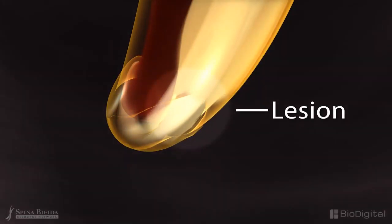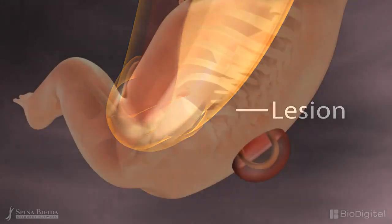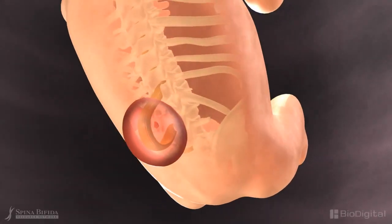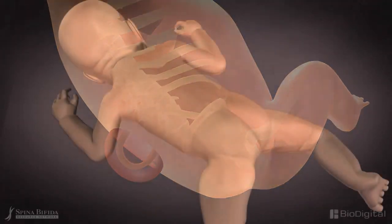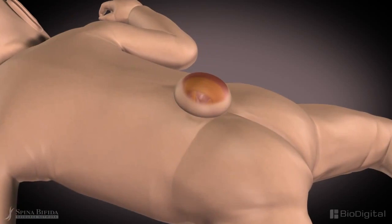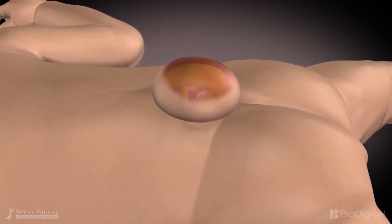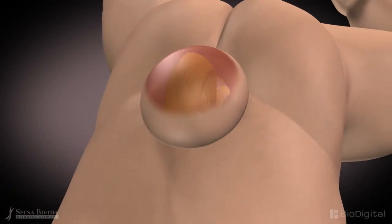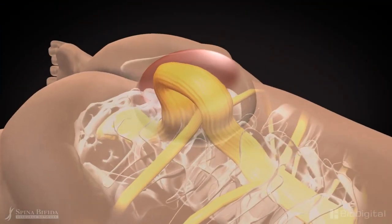Because the nerves that control the bowel and bladder are located on the lowest part of the spine, the function of those organs will likely be compromised in all clinically significant cases. Myelomeningocele, the most common type of spina bifida, presents as a sack of exposed meninges, or spinal cord membranous coverings, frequently containing parts of the spinal cord and the nerves attached to it.